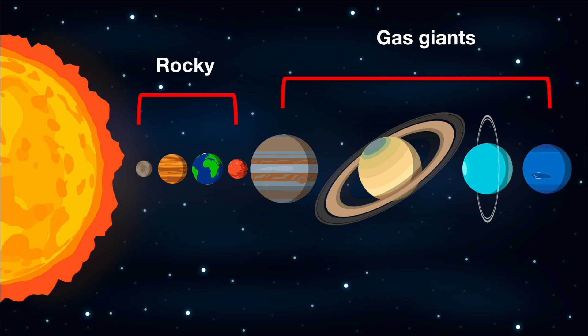The other four planets are referred to as gas giants, or giant planets. This is because they're mostly composed of the gases helium and hydrogen. So instead of having a solid hard surface, they have swirling gas above a solid core. These planets are Jupiter, Saturn, Uranus, and Neptune.